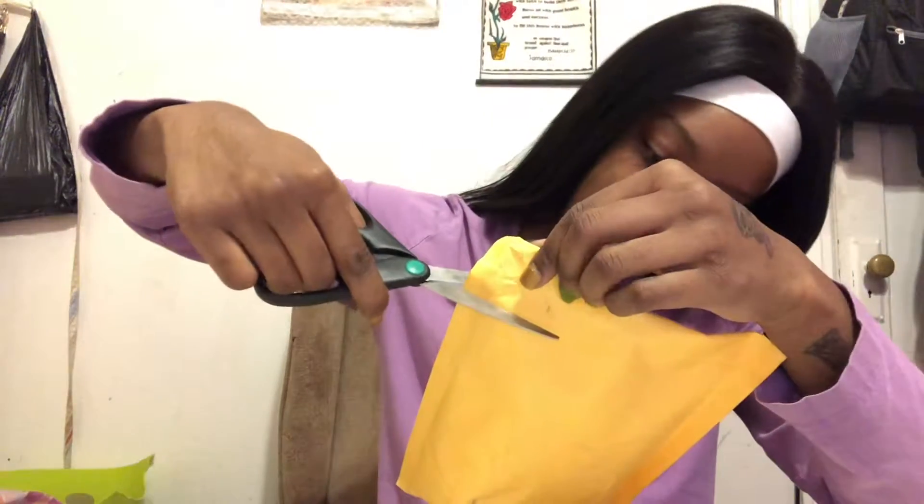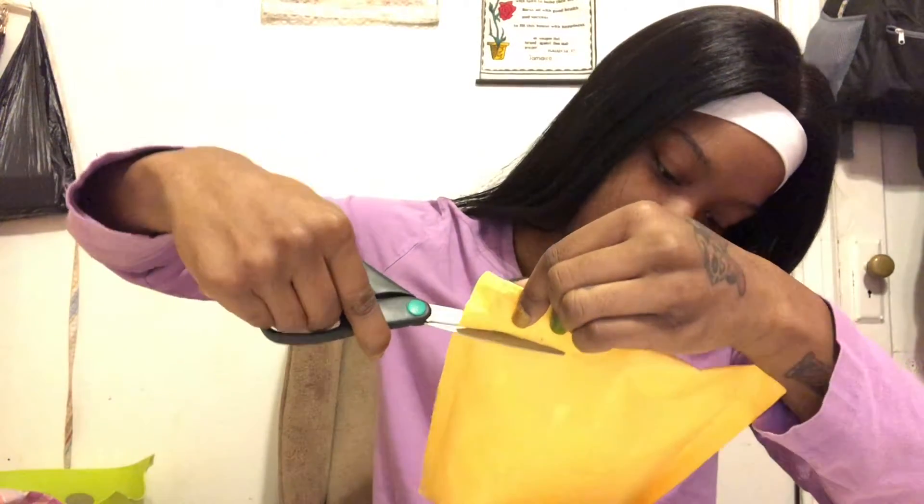Okay, two packages down. I'm starting to get upset because I only have like two packages left. This one looks like it's from Amazon as well.